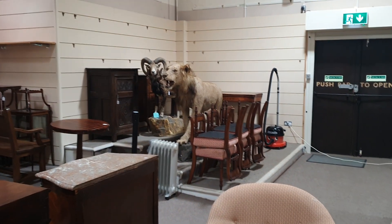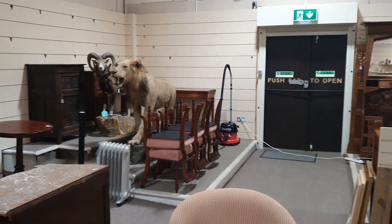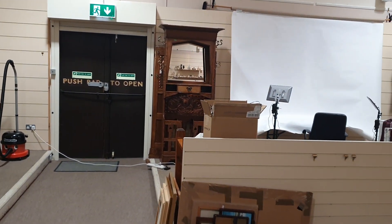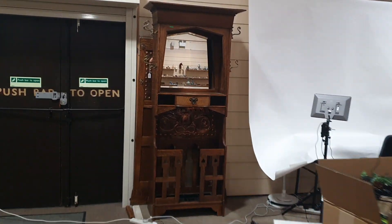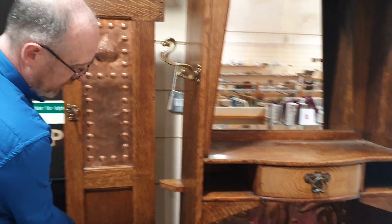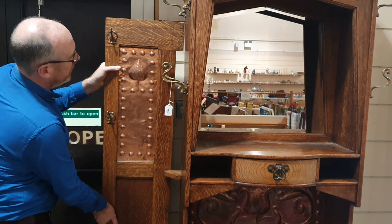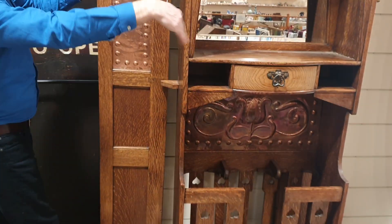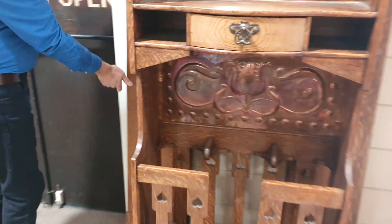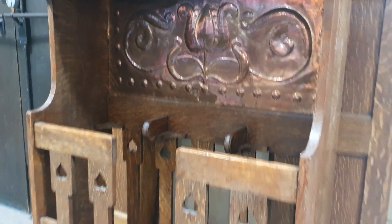There's a lion in the corner — can't miss him. And here's a very stylish Liberty Arts and Crafts oak and copper hall stand. It needs fixing together, but it's a very stylish hall stand.